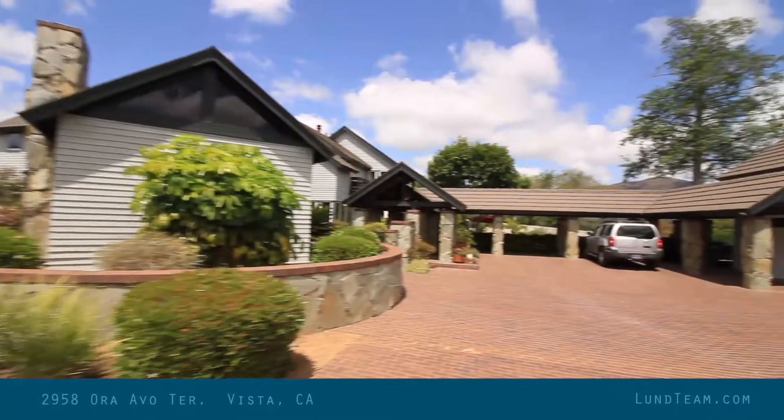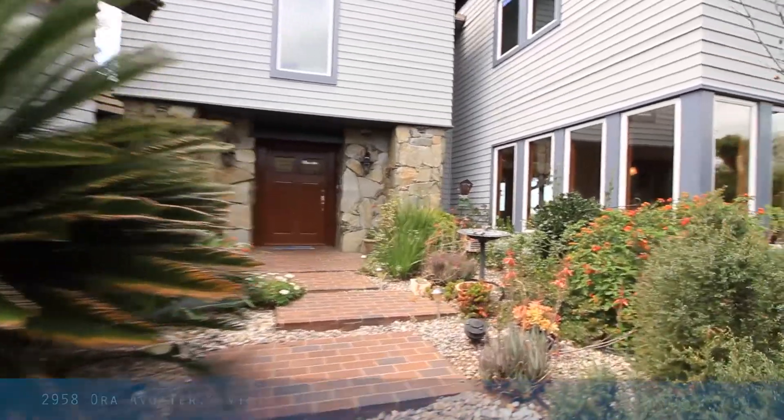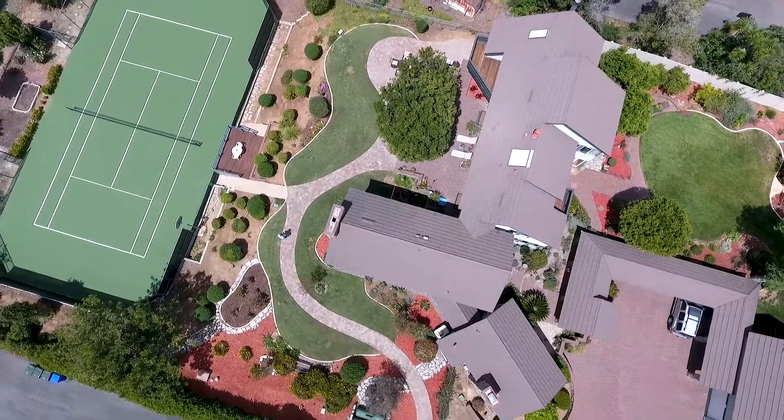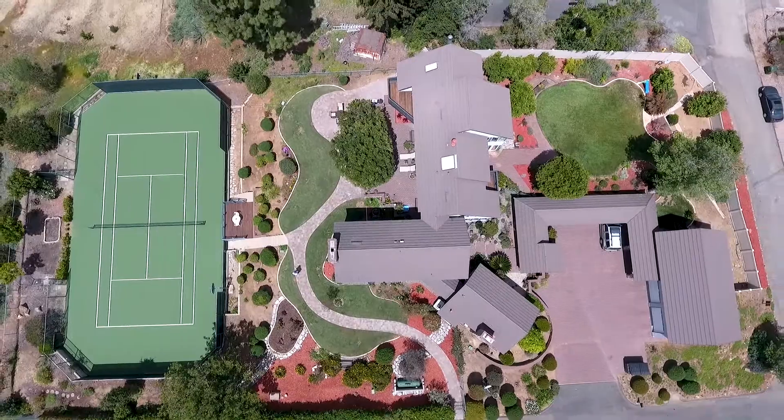Hi, Garrett Lund with the Lund Team here at an exciting opportunity on Oro Avo Terrace in the heart of Buena Creek, one of the premier areas of Vista. We are so privileged to have this listing. It is a 10 out of 10. Unbelievable. You really have to take the drone up to get the full perspective of this lot — over an acre.